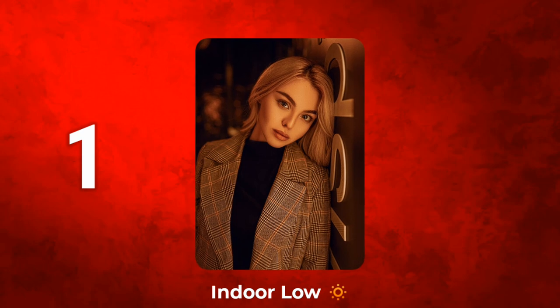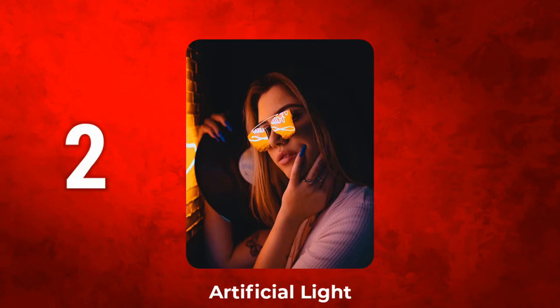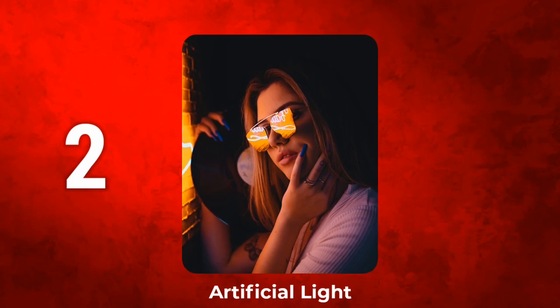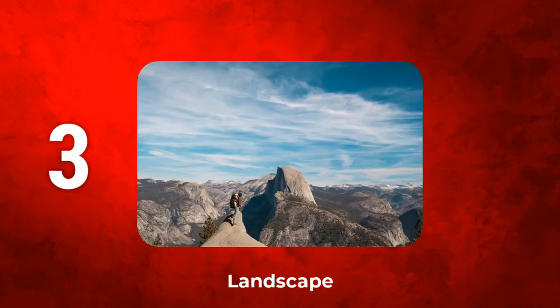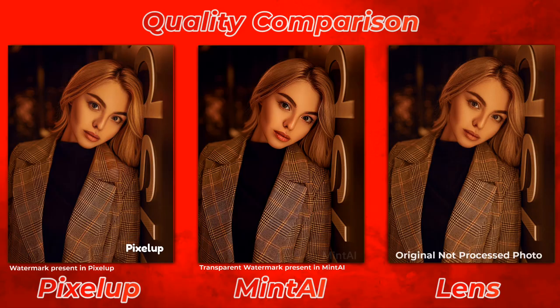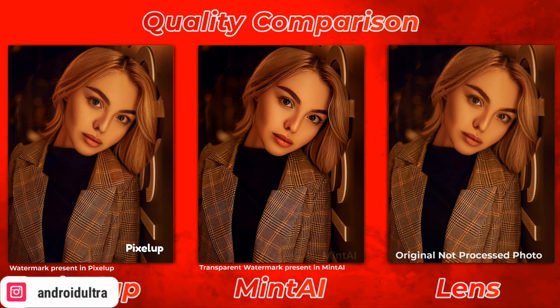I selected three different types of photos: the first one is a low light photo, the second one is an artificial light photo, and the third one is a landscape photo. I added the landscape photo because I wanted to check the capability of the photo enhancers beyond just faces.